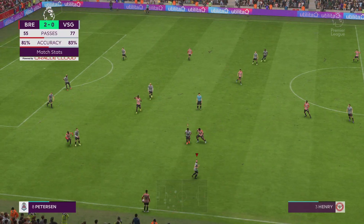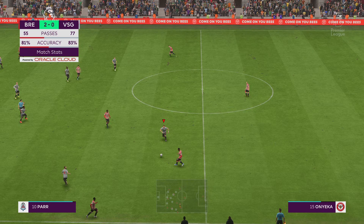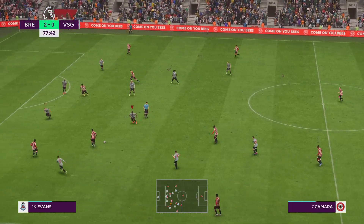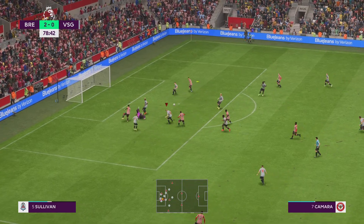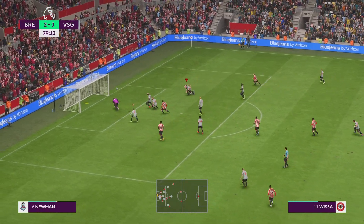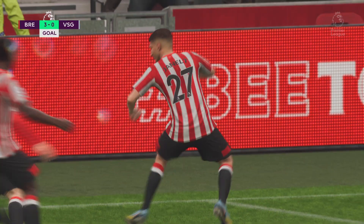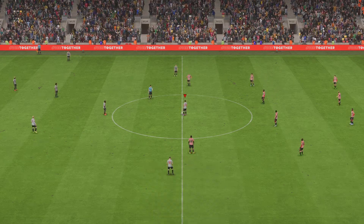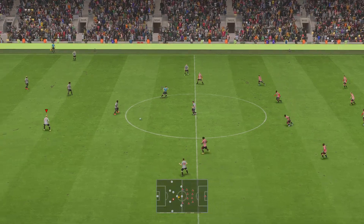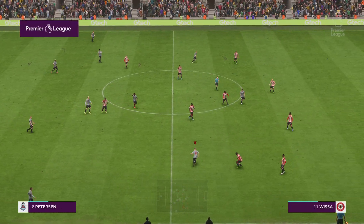Over the touchline for what will be a Brentford throw. Opportunity here — it's still alive — oh, chance taken! There is opportunism for you — but a disappointed goalkeeper. It's a massive lead and it's very hard to imagine them losing it now.